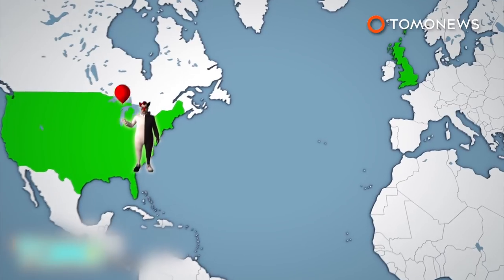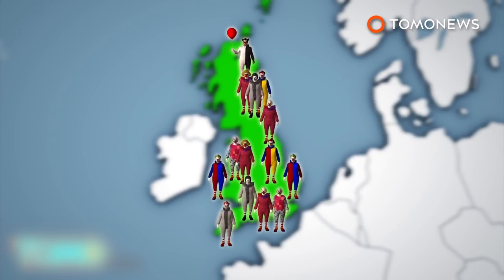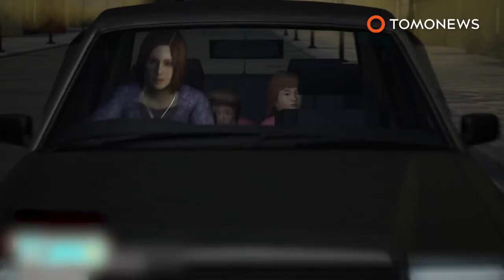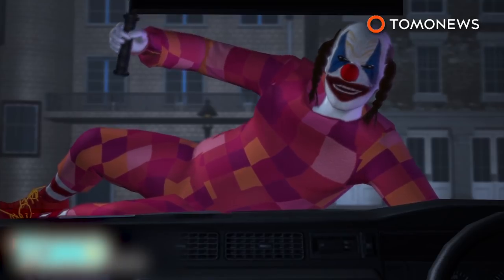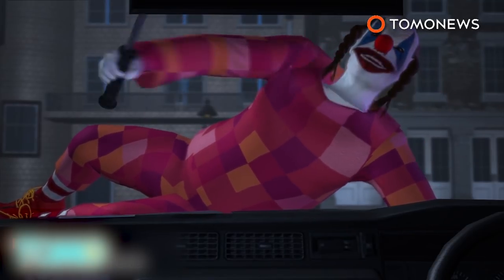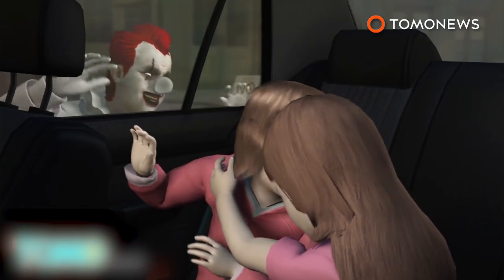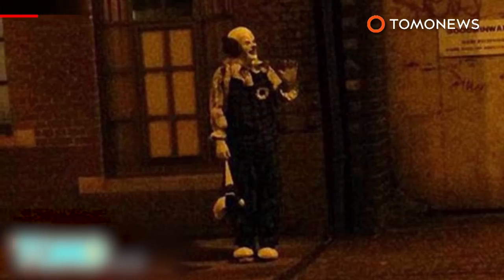With Halloween fast approaching, the creepy clown phenomenon is shaping up to be the most frightful export to cross the Atlantic since SPAM. Just last Sunday, a mother from Manchester reported she and her two young daughters were menaced by a pair of creepy clowns. One of the sinister-looking pranksters jumped on the woman's car and brandished a machete, although the weapon may have been fake, while the clown's partner gave the willies to the two young girls. Police forces from across the U.K. have warned the public about the threat from creepy clowns, who appear to have been inspired by a craze that began in the U.S. in late summer.